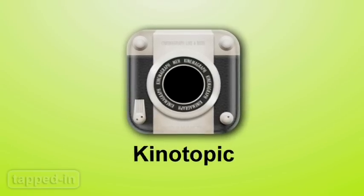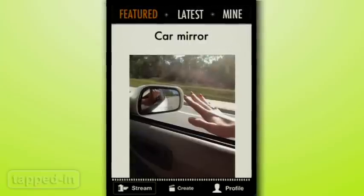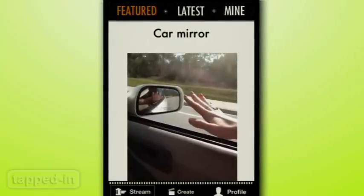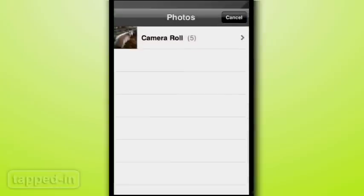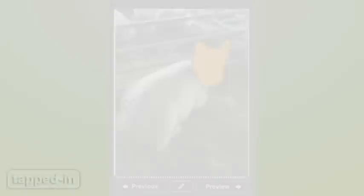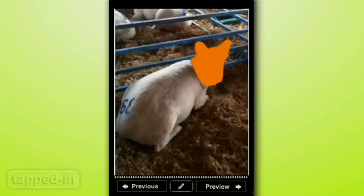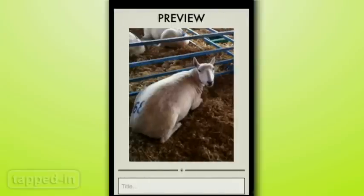Now here's an interesting app. Kino Topic allows you to create still photographs with a minor and repeated motion. Here's how it works: first, upload a short video clip. Next, the app will analyze the clip and create several stills. Choose your favorite, then highlight the area of the photo you want to animate. When you're done, you can preview your Kino and share away.